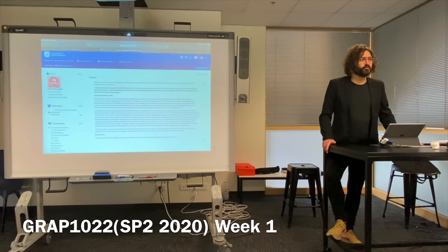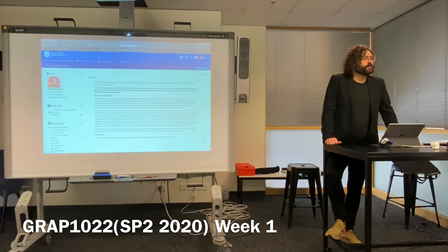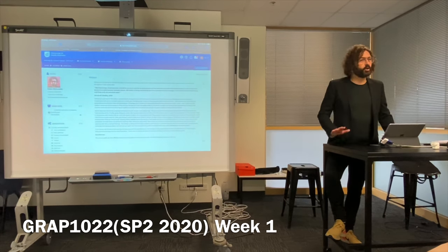Who's done some drawing before? Who thinks they're a pretty good drawer already? The good news is anyone can learn to draw. If you're able to write your name, I can teach you to draw this semester. By the end of the year, I'll show you where you're heading with this drawing stuff. Don't be intimidated — everyone can learn to draw.